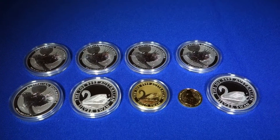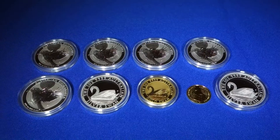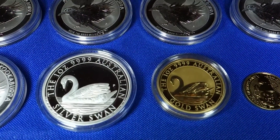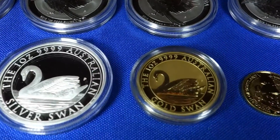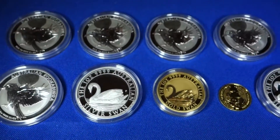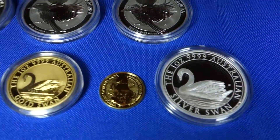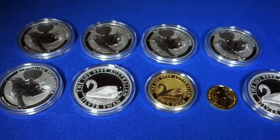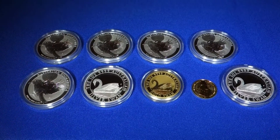Okay, here's the stack update for November. Here you can see the difference between the one-ounce silver swan versus the one-ounce gold swan.